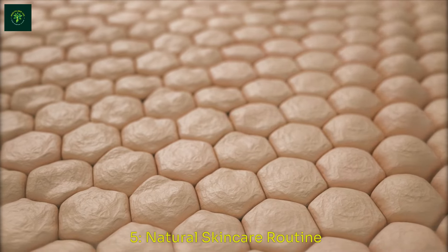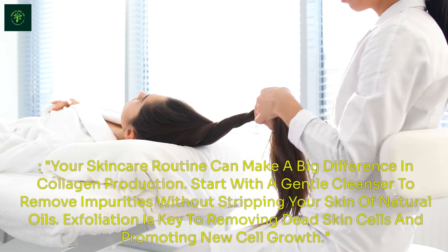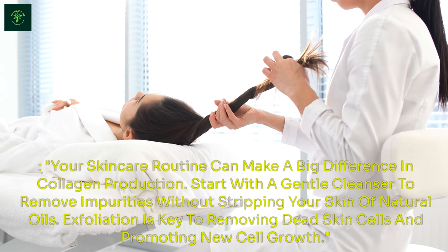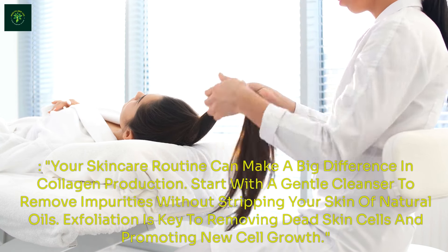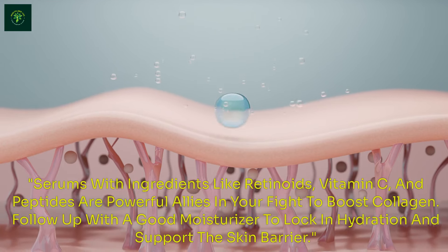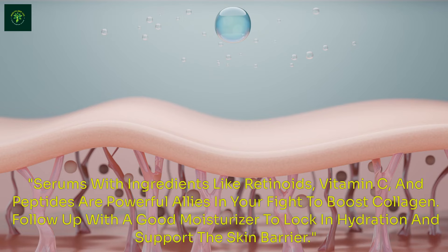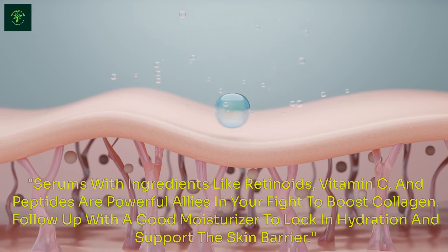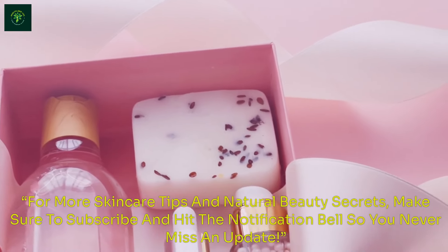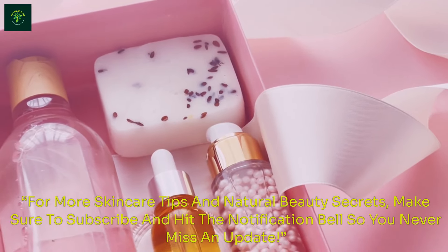Natural Skin Care Routine. Your skincare routine can make a big difference in collagen production. Start with a gentle cleanser to remove impurities without stripping your skin of natural oils. Exfoliation is key to removing dead skin cells and promoting new cell growth. Serums with ingredients like retinoids, vitamin C, and peptides are powerful allies in your fight to boost collagen. Follow up with a good moisturizer to lock in hydration and support the skin barrier. For more skincare tips and natural beauty secrets, make sure to subscribe and hit the notification bell so you never miss an update.